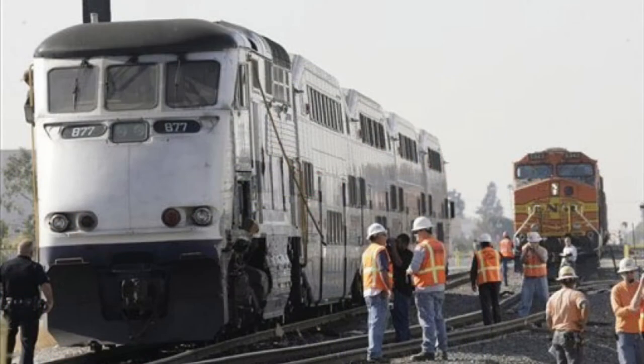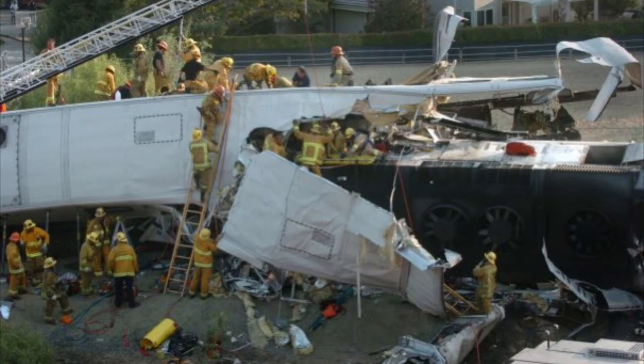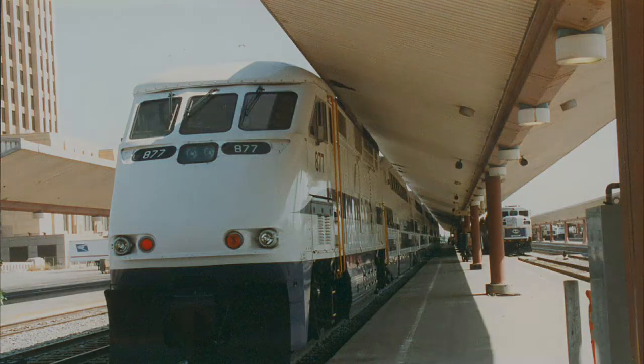Passengers were lucky to escape death with only five injured on November 22, 2008, when a Metrolink train sideswiped the rearmost locomotive of a BNSF freight train. F59PHI number 877 suffered minor damage as the train was moving slowly when it hit the freight train. The accident happened only two months and ten days after the infamous train crash at Chatsworth. 877 was repaired and returned to service.